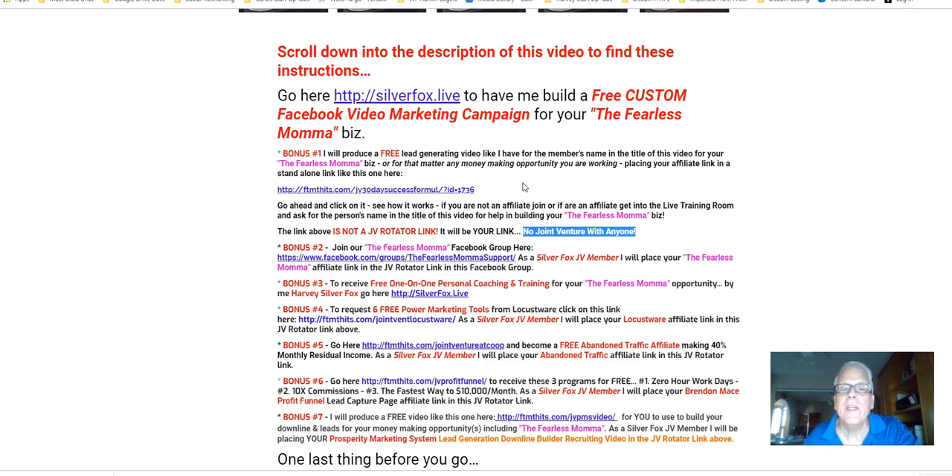When I build this marketing system for you, you do not have to live in the live training room. However, I strongly suggest that you visit the live training room at least once, maybe a couple of times a day, to find out who came in asking for you.